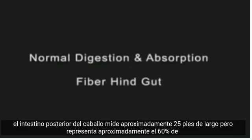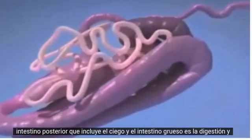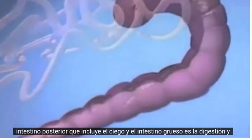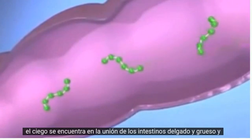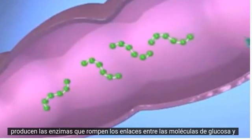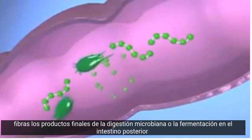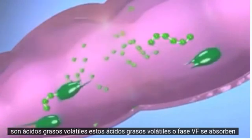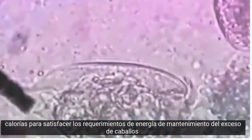Normal digestion and absorption — fiber digestion in the hindgut. The hindgut of the horse is about 25 feet long, but represents about 60% of the volume of the horse's digestive tract. The primary digestive role of the equine hindgut, which includes the cecum and large intestine, is the digestion and absorption of fiber. The cecum is located at the junction of the small and large intestines and contains billions of microbes, such as bacteria and protozoa. These microbes produce the enzymes that break the linkages between glucose molecules in fibers. The end products of microbial fermentation in the hindgut are volatile fatty acids (VFAs), which are absorbed through the lining of the large intestine and are an important source of calories to meet the maintenance energy requirements of the horse.